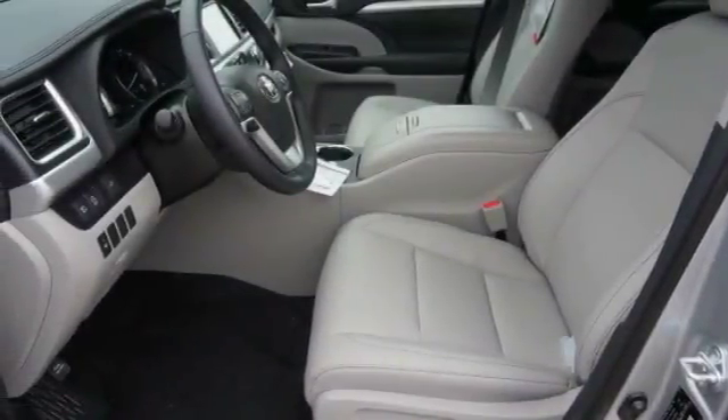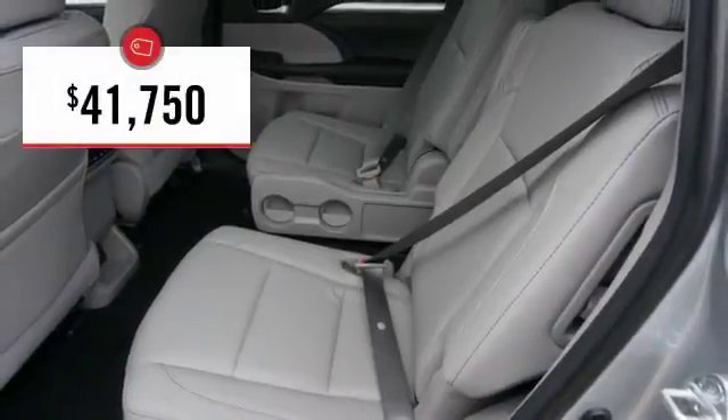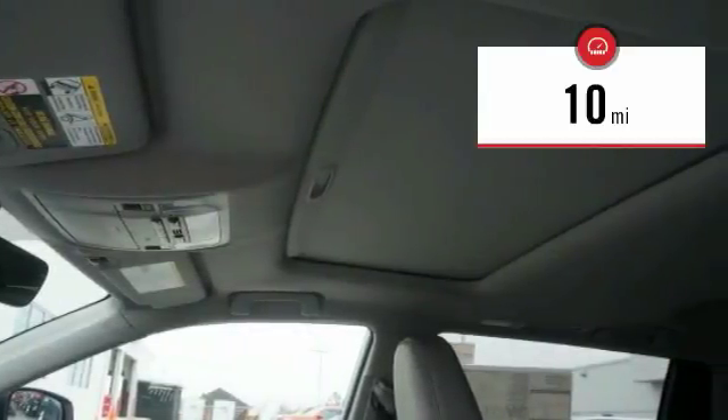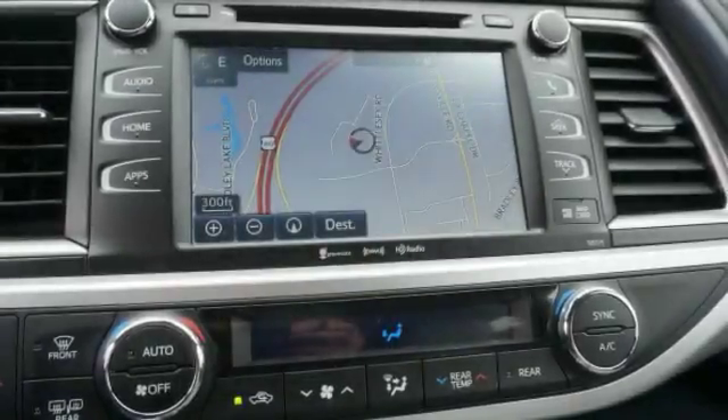A 2010 top safety pick, the Highlander is where substance meets style and is priced below $45,000. This vehicle has less than 100 miles. Searching for a dependable vehicle that looks great too? You've found it, so stop in today.